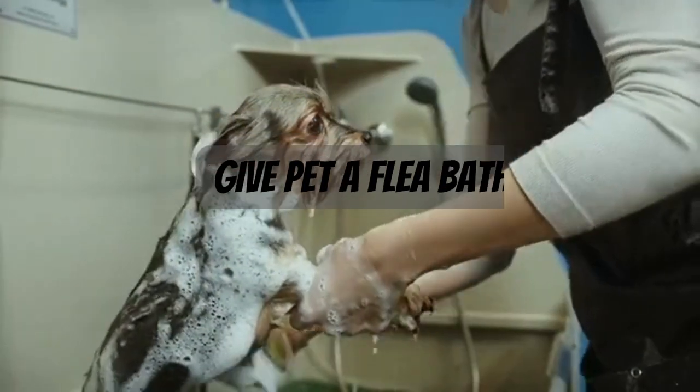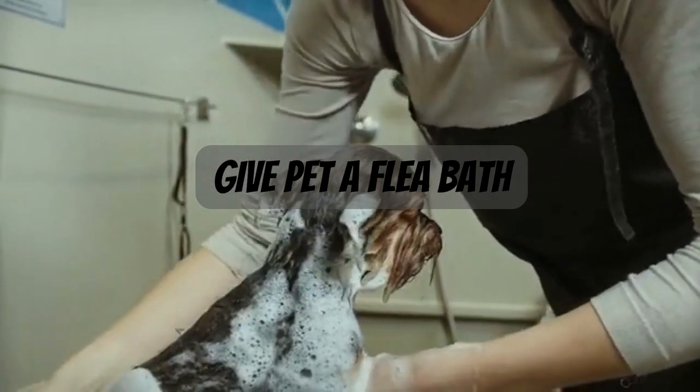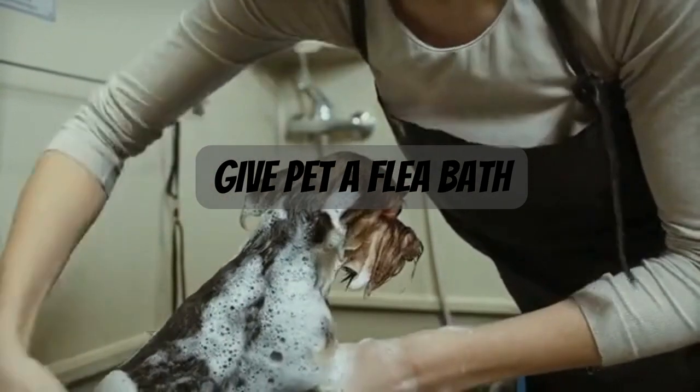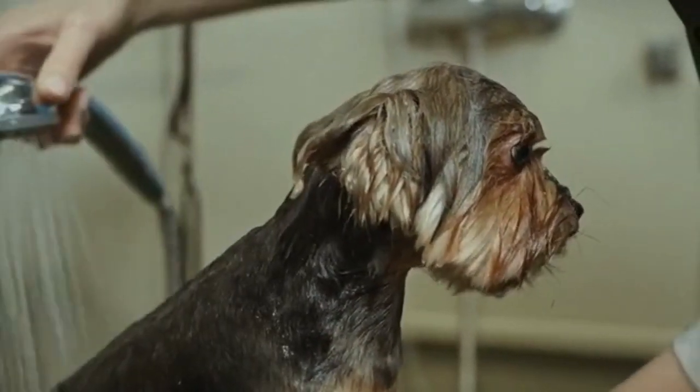3. Give your pet a flea bath. A simple bath of lukewarm water and pet-friendly soap or shampoo can be effective in keeping fleas at bay or dealing with a minor infestation.